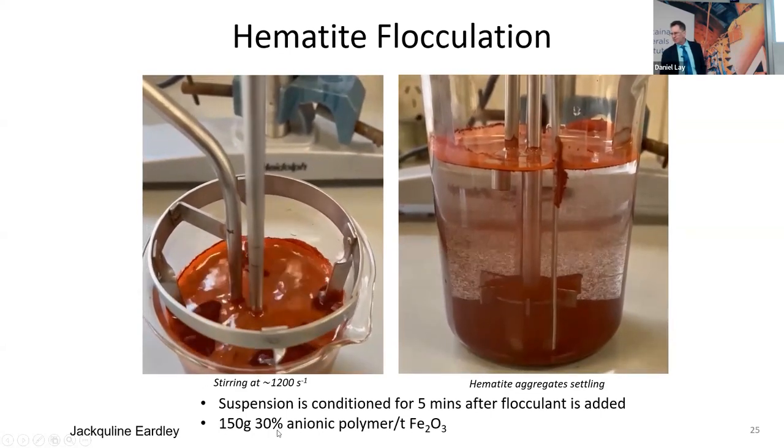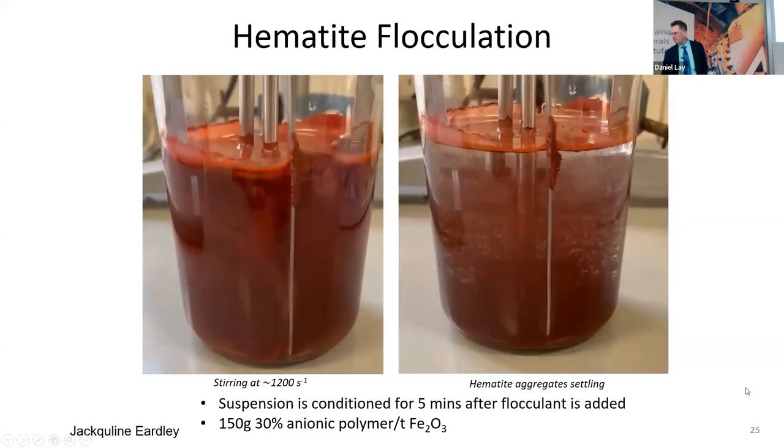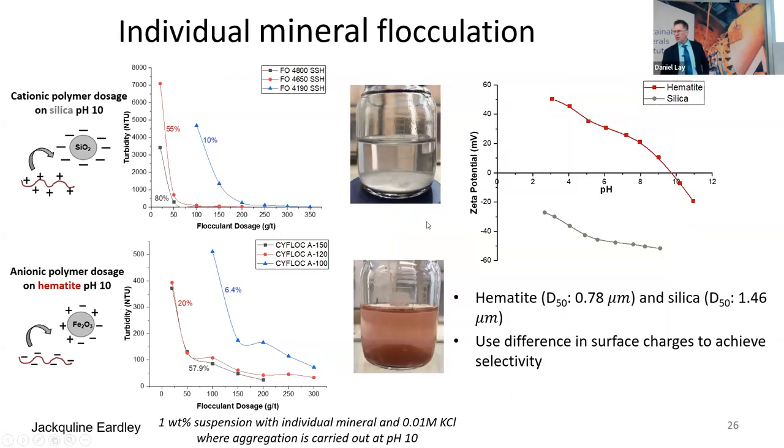This is what it looks like when it's stirring. We start at about 1200 reciprocal seconds, estimated to be similar shear in a mechanical cell. When we stop stirring, we have sedimentation. With our quartz, we use a cationic polymer and have investigated the role of polymer charge — the higher the charge, the lower the dose needed to make a clear supernatant. This is the turbidity as a function of dose; when the turbidity is low, the aggregates have settled within two or three minutes. A similar trend with the hematite: there's some positive charge on it, and the anionic polymer adsorbs.